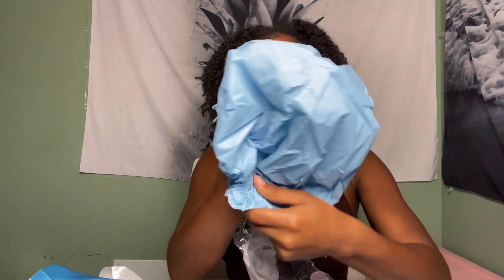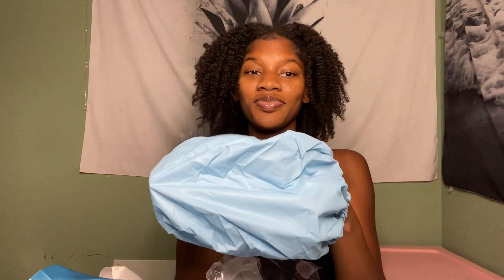That is literally so cool — I didn't even know shower caps came like this. I played entirely too much.